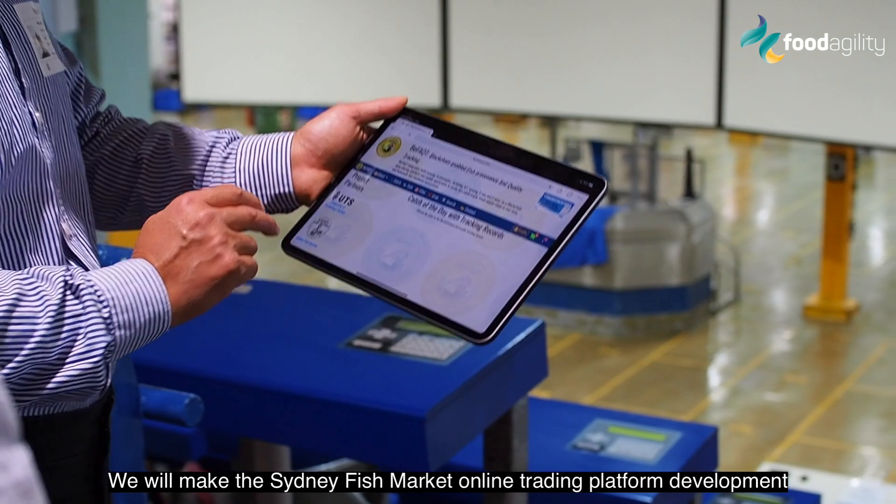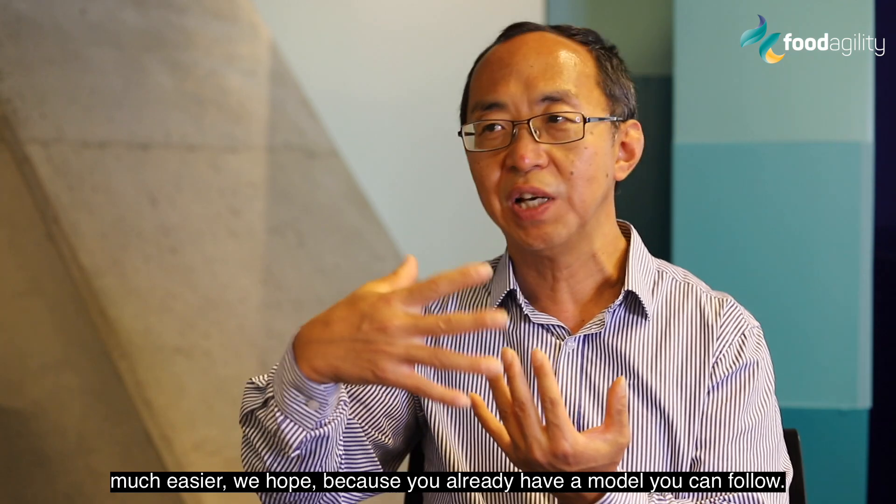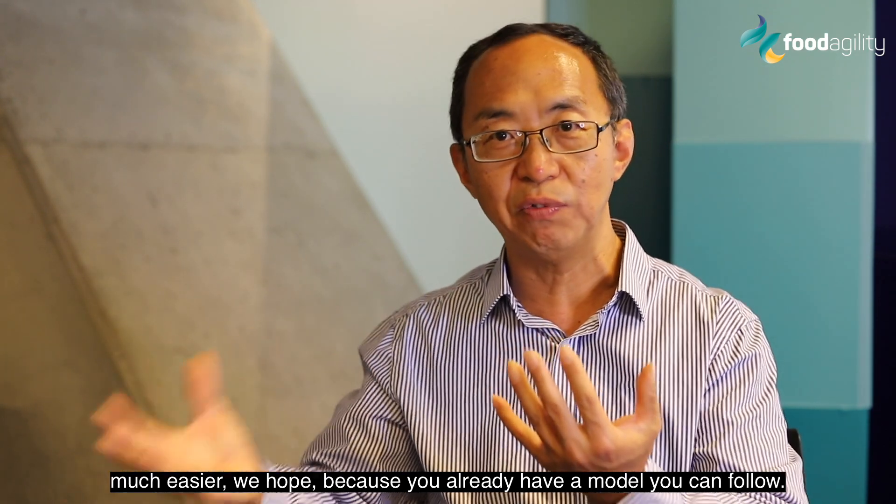We'll make the Sydney Fish Market online trading platform development much easier, we hope, because you will already have a model you can follow.